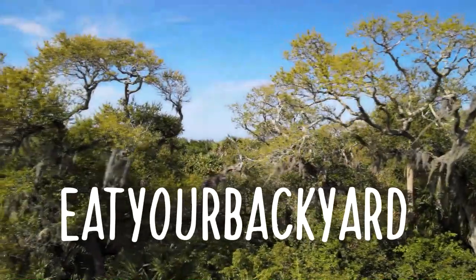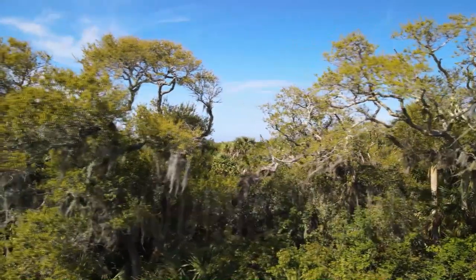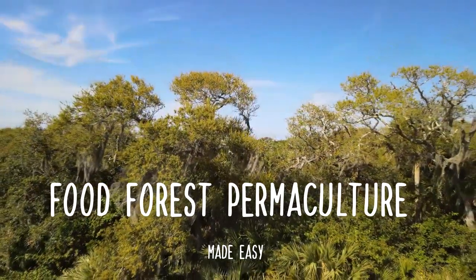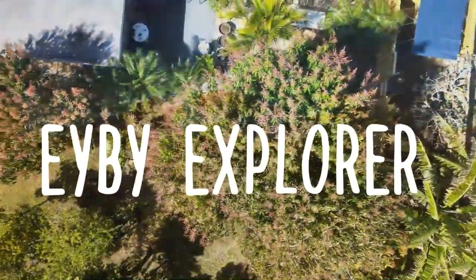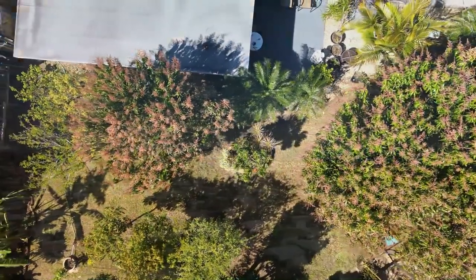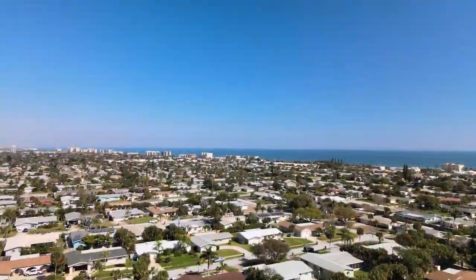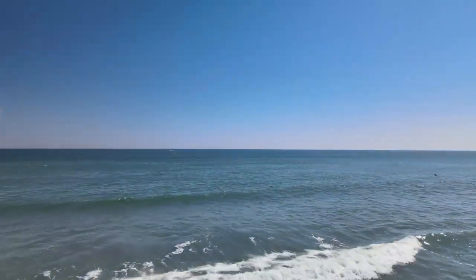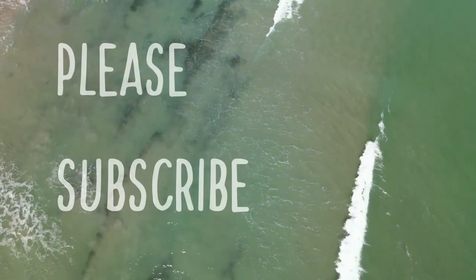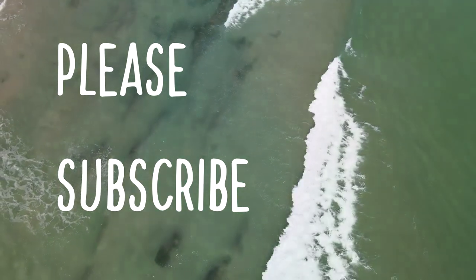Welcome to Eat Your Backyard, my YouTube channel. On this channel, I help you integrate systems into your backyard that will serve both you and your family for years to come. So let's all explore the new possibilities and not just be the next boring yard. Let's go beyond our shores and explore the possibilities that are right in front of us. Please subscribe and turn on the notification bell so you'll be notified as new videos come out. Let's see what's going on in this episode.